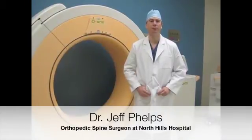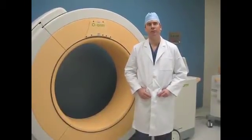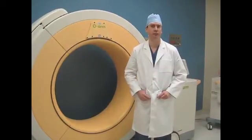Hi, I'm Jeff Helps. I'm a spine surgeon here at North Hills Hospital with the Orthopedic Spine Institute. We're excited to bring a new piece of equipment into the operating room called an O-Arm. We're one of only two places in North Texas to have this million dollar piece of equipment.